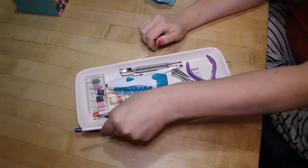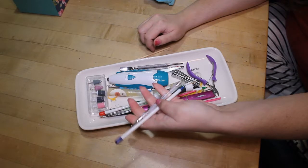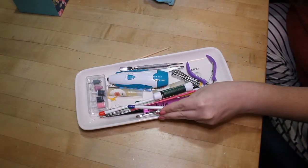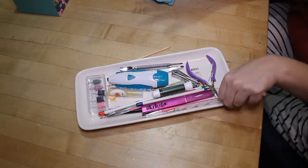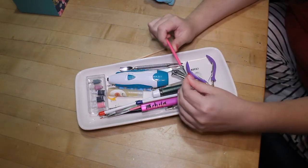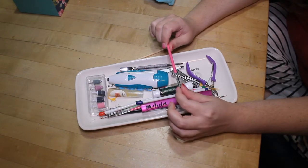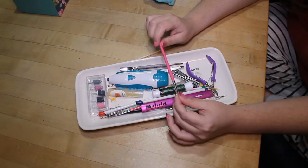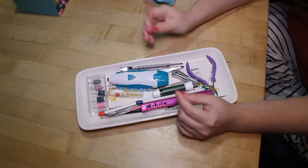I have some nail art brushes and dotting tools in here, and I keep some in the big nail art box as well. Here is my current cuticle cleanup brush — this one just came in a set of nail art brushes from eBay. I don't really have a favorite or preference when it comes to cuticle brushes, so this is just the one I'm using now.